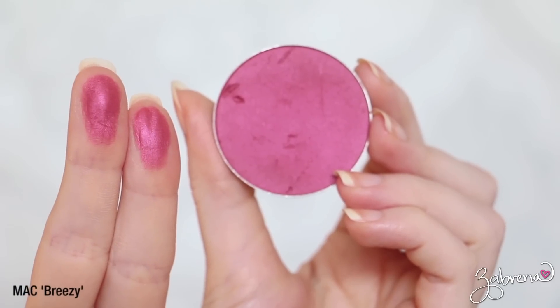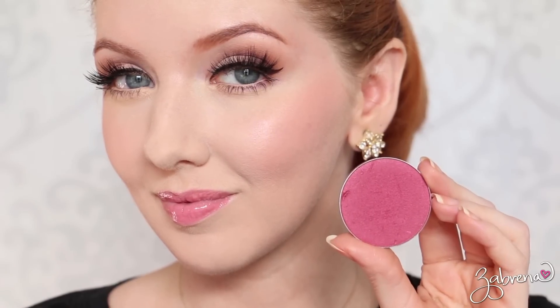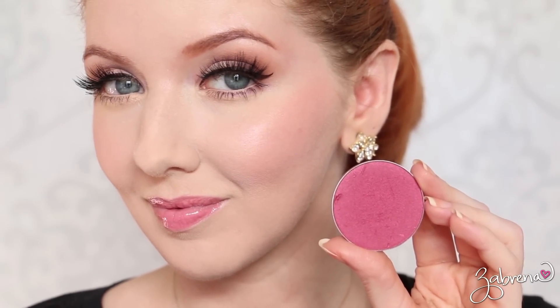This next blush is one that is rather harsh on my skin tone so I have to use it sparingly — needless to say it's going to last me a long time. But if you have a medium or darker complexion, this would be gorgeous on you. This is from MAC in the shade Breezy and it's a cranberry shade. What attracted me to it was the color — I mean how do you not love this? I love cranberry shades on the eyes, so of course I had to have the blush. A little bit goes a long way but I really love the color against my skin.